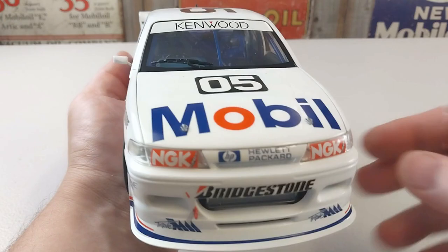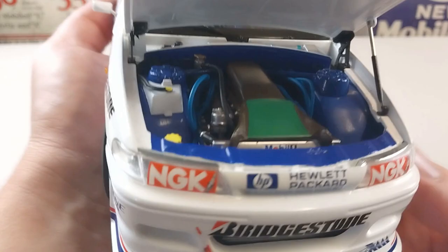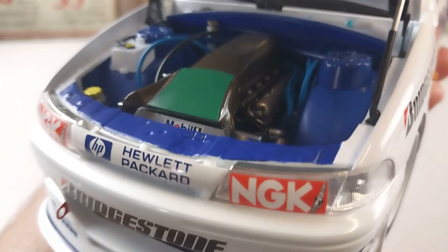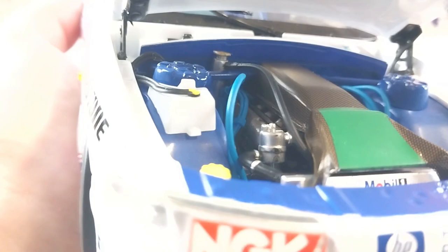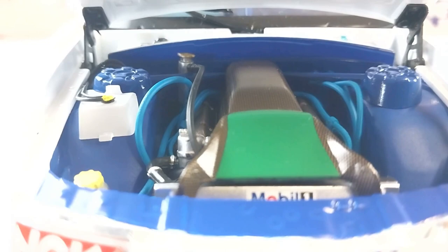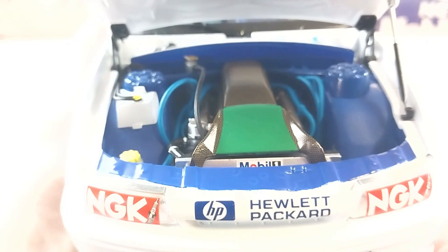We'll flip her back over and check out the very important part straight away — the engine. The Holden V8 in there — the detail inside is absolutely insane, it's crazy the level of detail. As per usual, these are fantastically done. The hinges for the bonnet and everything are really perfectly done; the bonnet opens nicely so you can see all the nice detail in there. It's got the strut and everything — really nice overall.